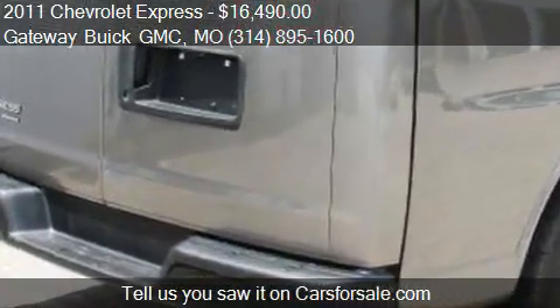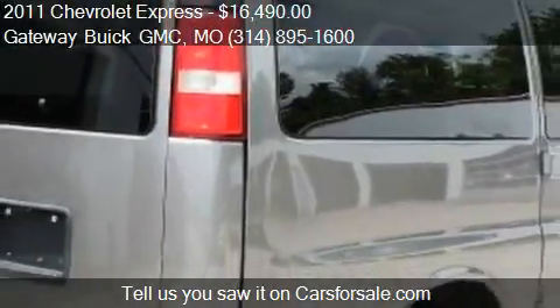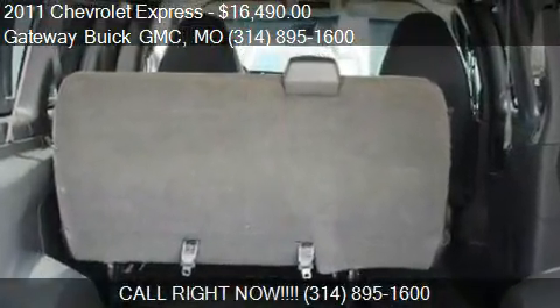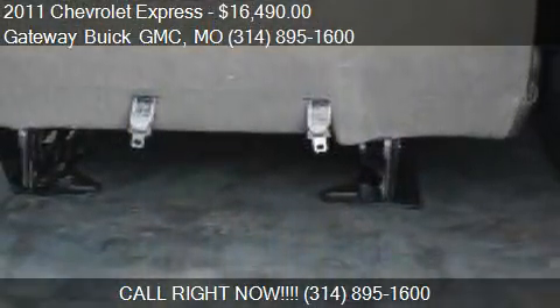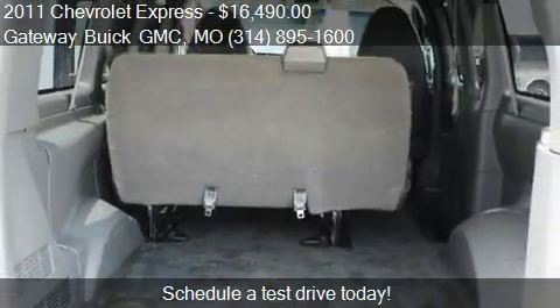Call us at 314-895-1600 or stop by our lot. Find us at 820 McDonnell Boulevard in St. Louis, Missouri, on our website, or check us out on carsforsale.com.